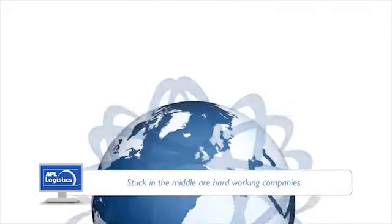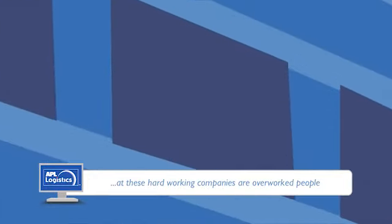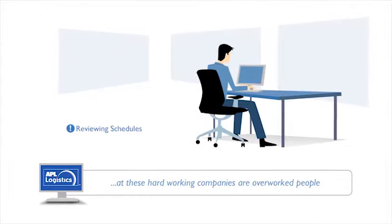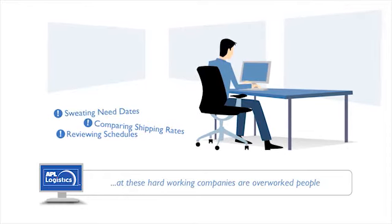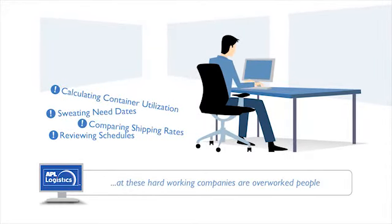Stuck in the middle of this chaos are hard-working companies. And at these hard-working companies are overworked people trying to maintain a competitive edge by reviewing schedules, comparing shipping rates, sweating need dates, calculating container utilization, and hoping they've kept track of all their business rules.